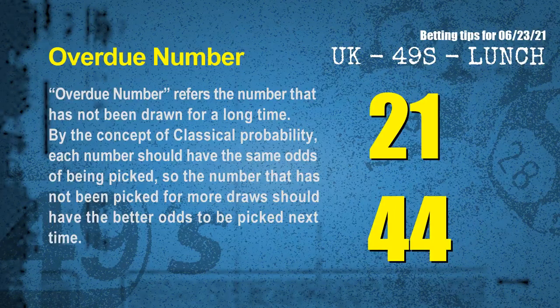The final information for you is overdue numbers. Overdue number refers to a number that has not been drawn for a long time. Also by the concept of classical probability, each number should have the same odds of being picked, so the number that has not been picked for more draws should have better odds to be picked next time. After counting thousands of results, we find out the most overdue two numbers for you, which are 21 and 44.